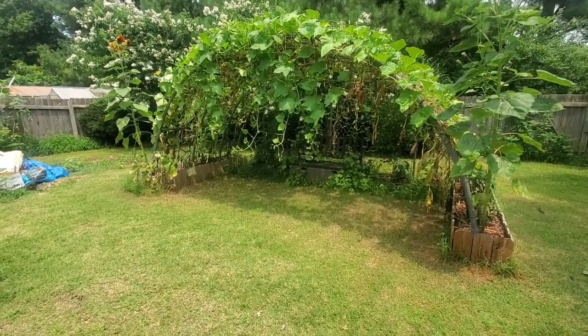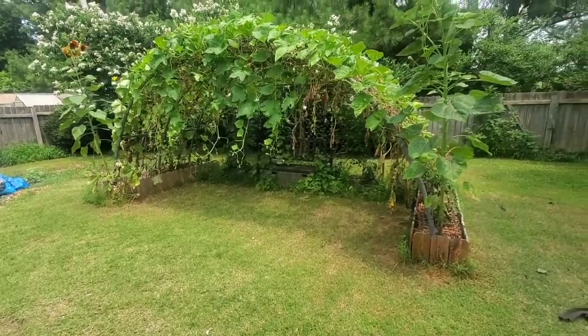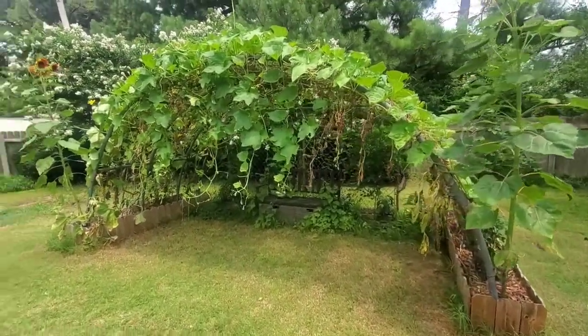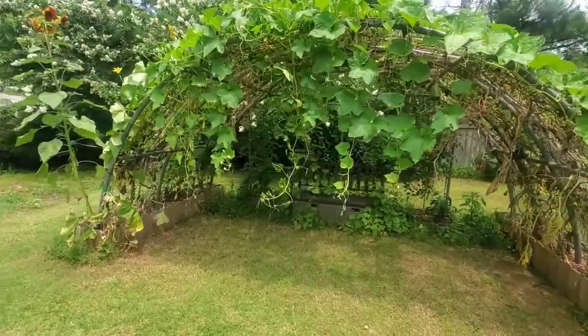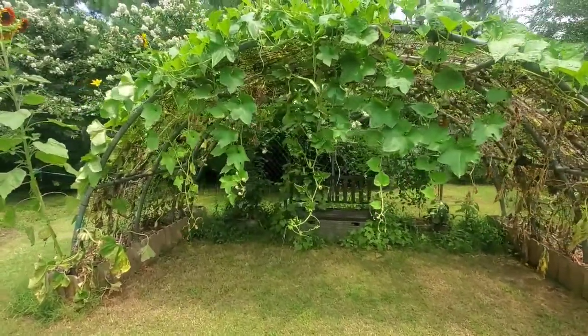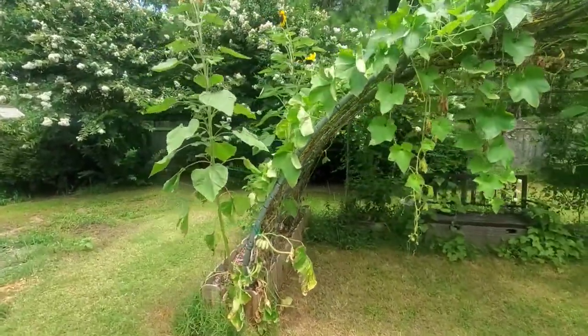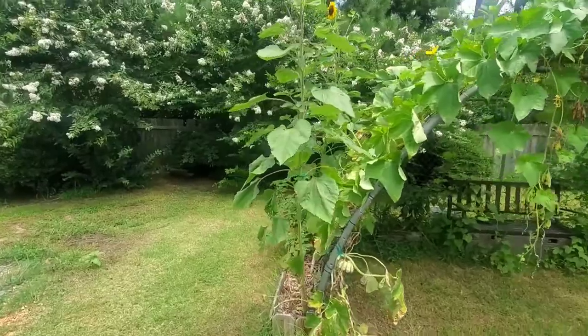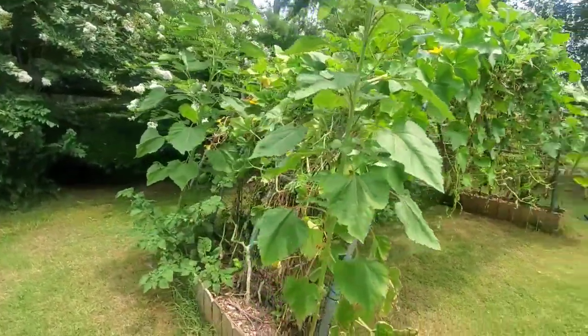We've already picked some gourds off of it. The squash bugs and the vine borers, they are really starting to take their toll. You can tell it's been so hot — some of the leaves are starting to wrinkle up and brown and fall off.